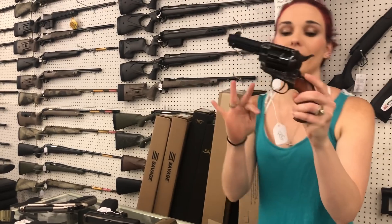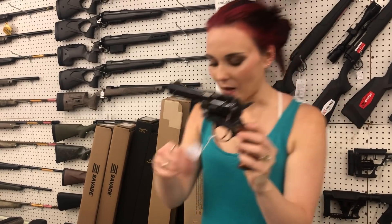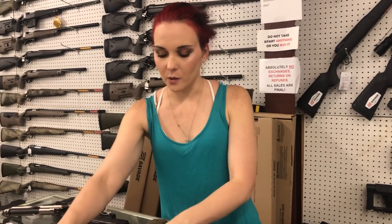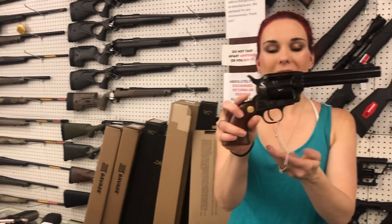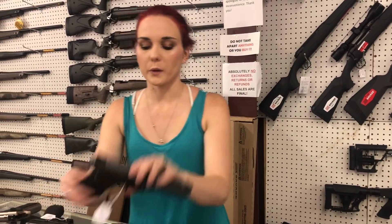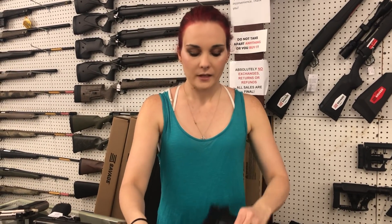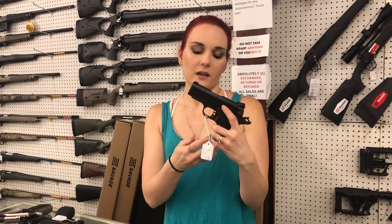Beautiful Cimarrons here, y'all. The Thunderer in 45 Long Colt, $525. We also got in the P5 in 357 Magnum, $515. Ruger 5.7 in the tungsten gray, $625. BBR from Rock Island — Baby 45, little fat girl, $525.